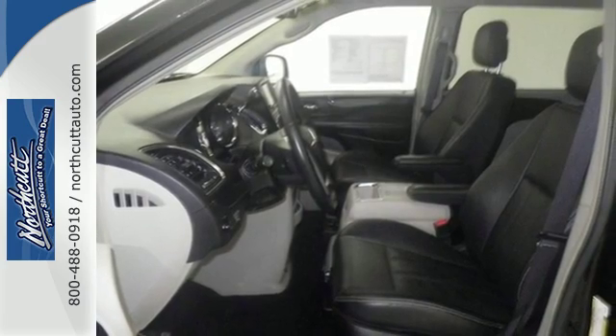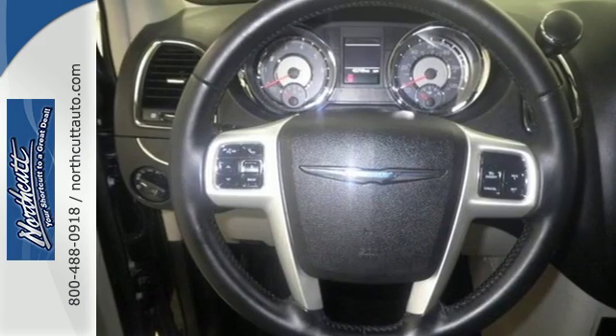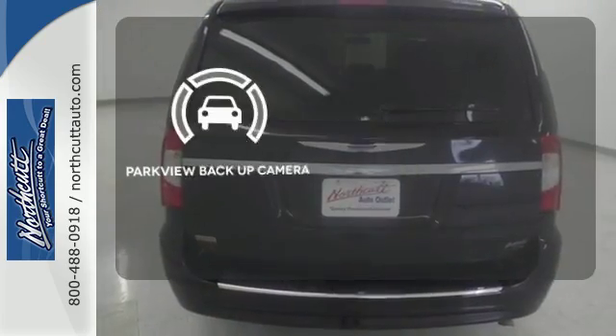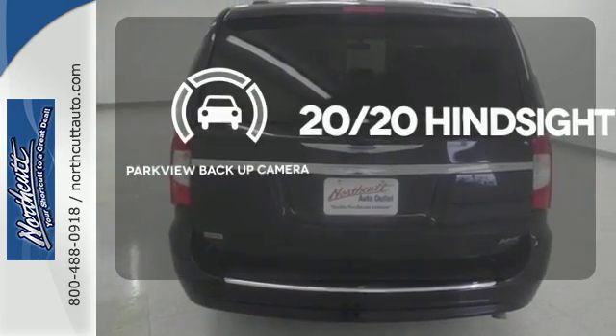Plus it has the Uconnect system, leather-trimmed seats, three-zone temperature control, and a power liftgate — helping you see objects previously out of sight with the Parkview backup camera.